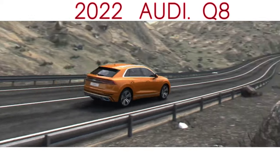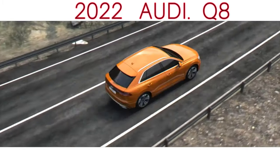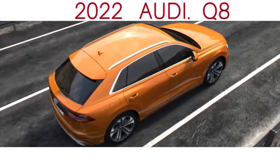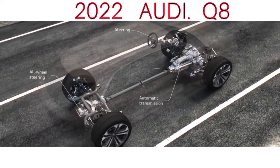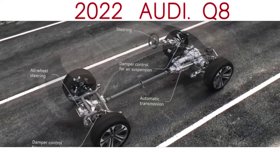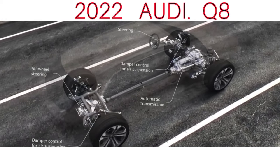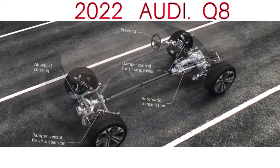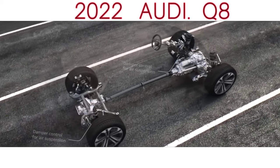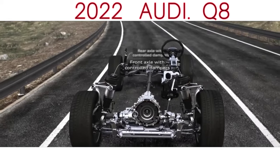Suspension modifications run to a wider track — 10mm front and 5mm rear — revised damper rates for the adaptive air suspension, and the option of a 48V active anti-roll system that'll be familiar to Porsche and Bentley owners. Our car was fitted with this kit alongside optional 23-inch alloys — 21s are standard — although the 295mm width of the tyre is the same regardless of wheel diameter.